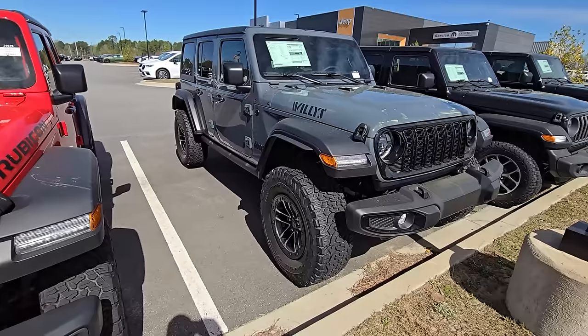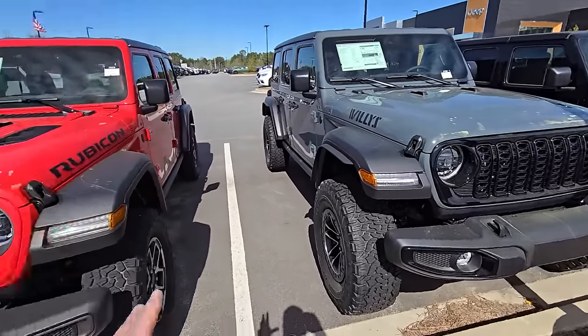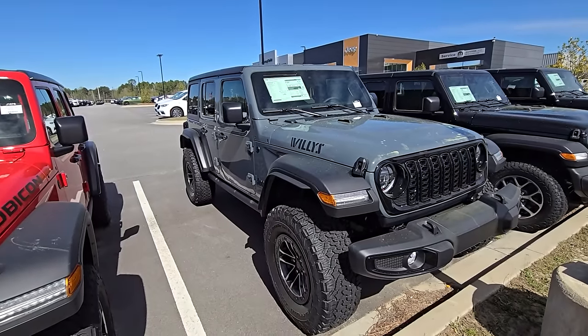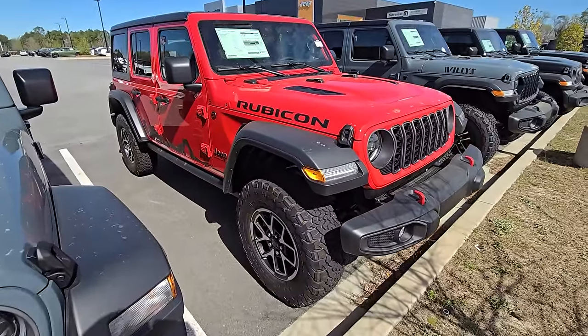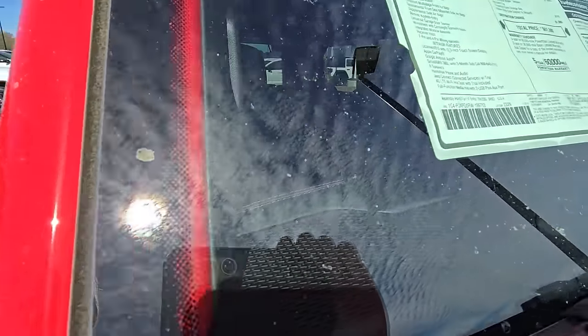What's the price difference between this Willys decked out this way and a Rubicon? Let's take a look. So we got the Willys right here — $59,000 for this one, $56,000 for the white one. Here's a Rubicon, 2024 also, and this is the one I think I did a review on. What's the price on this? $61,000.